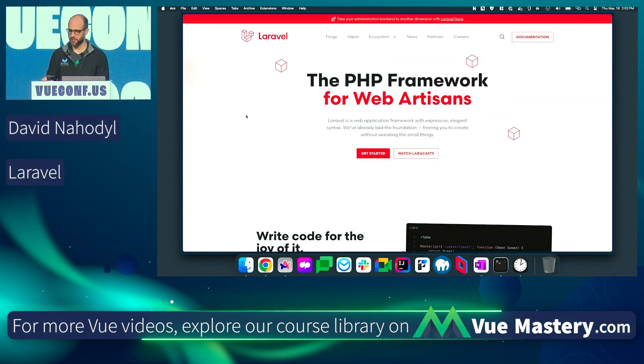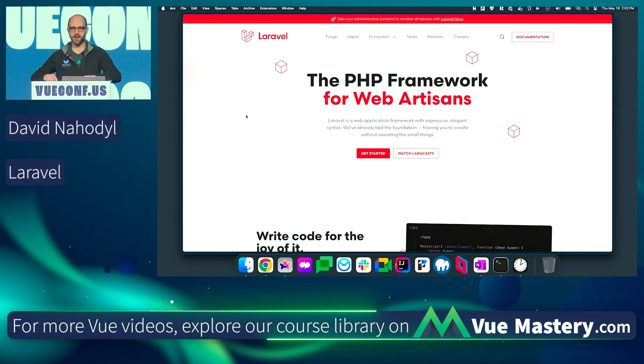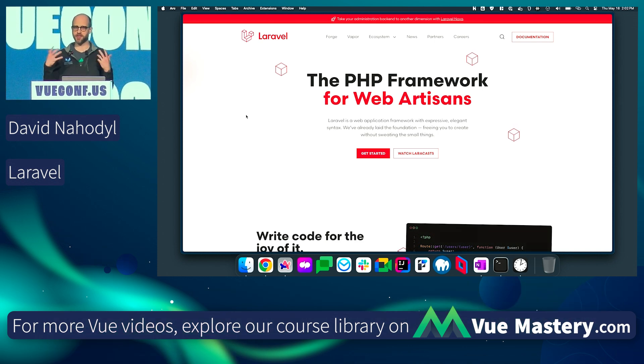Thank you very much for having me up here. This talk is about Laravel, which I want to present to you guys as an option for a back-end to your amazing Vue front-end.